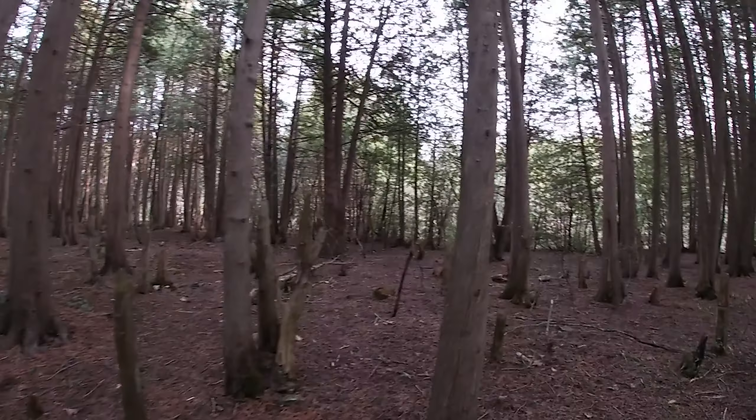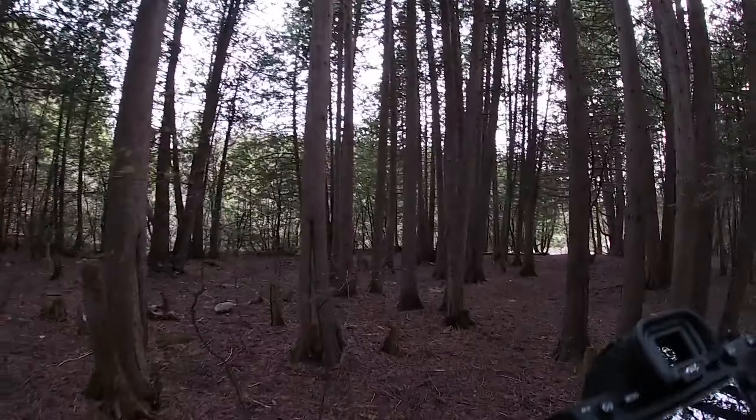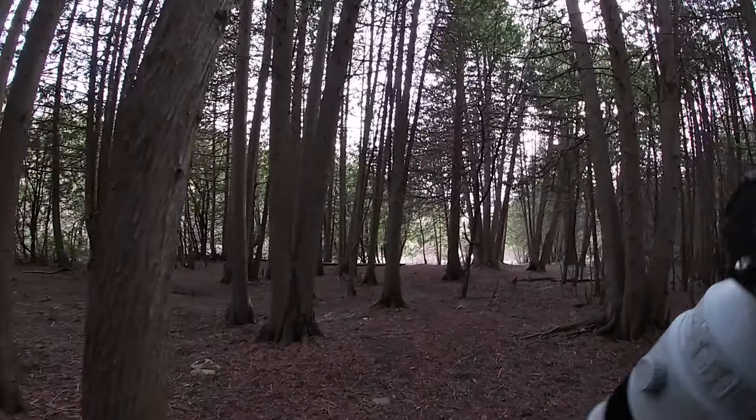Holy crap, almost tripped on a fence. There's old farmer's wire all through these woods.